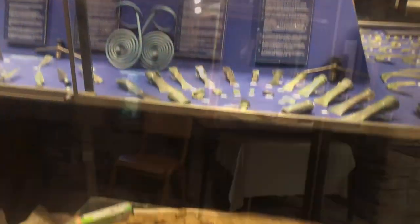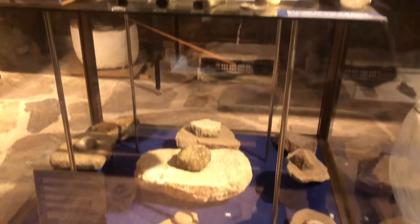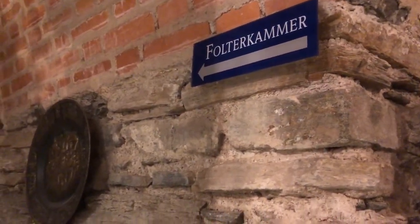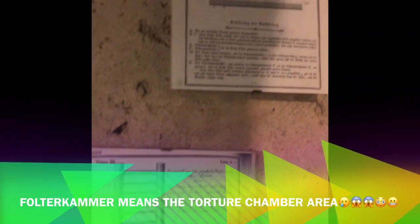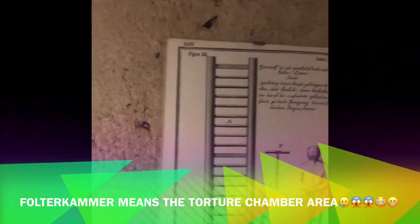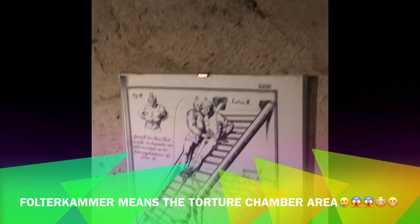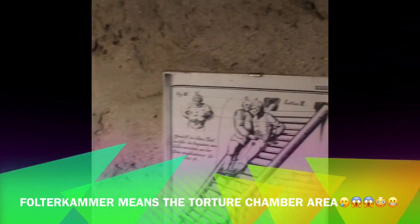This castle is really beautiful outside and inside, but there is a secret place in this castle. It's called the Folterka mmer, which means the torture chamber area during the war. It's really scary inside, guys, but hopefully you will not get scared by what we will show you.